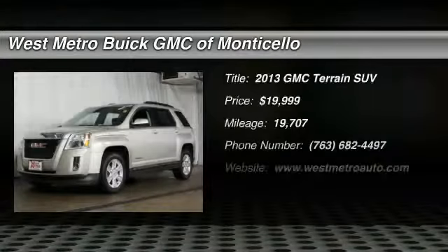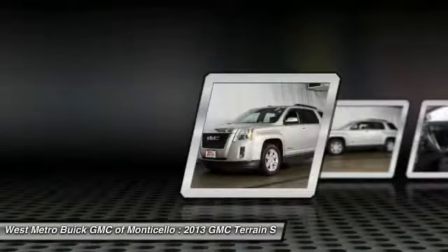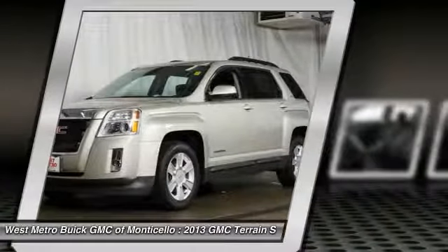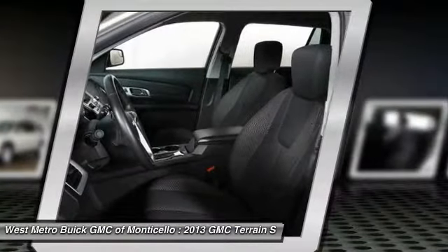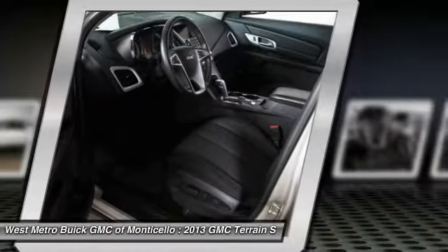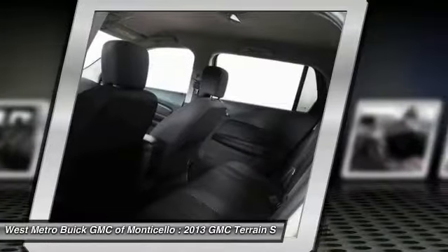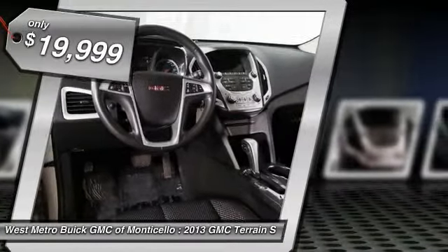Take a ride in the 2013 GMC Terrain. The GMC Terrain combines the benefits of a crossover with the style and functionality of an SUV. Terrain offers uncompromised capability, a balanced stance, and a commanding view of the road, letting occupants enjoy a confident driving experience. An EPA-estimated 32 highway miles per gallon is not bad either.